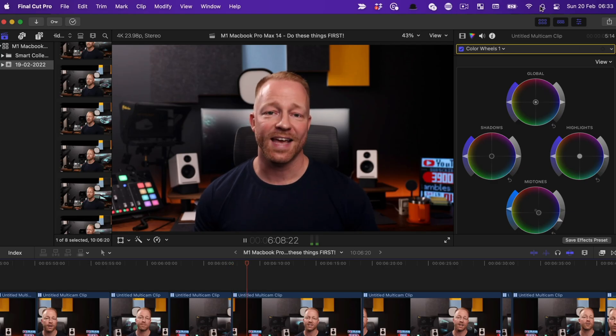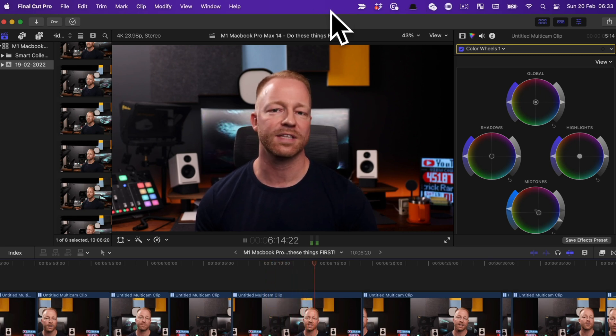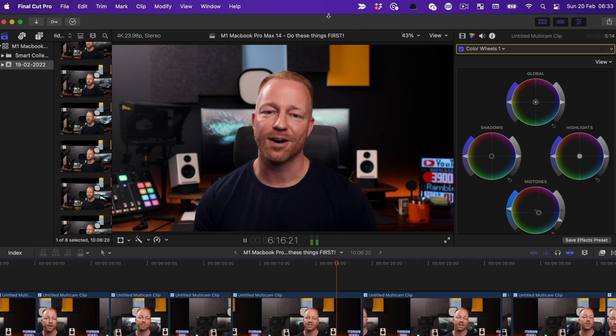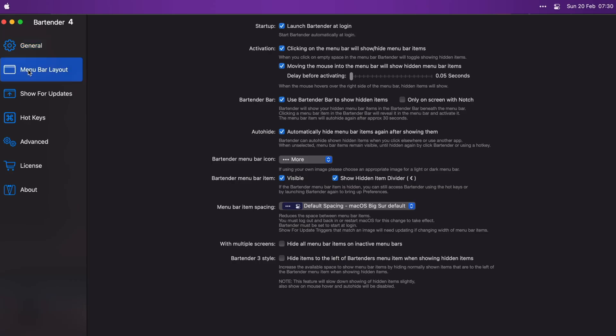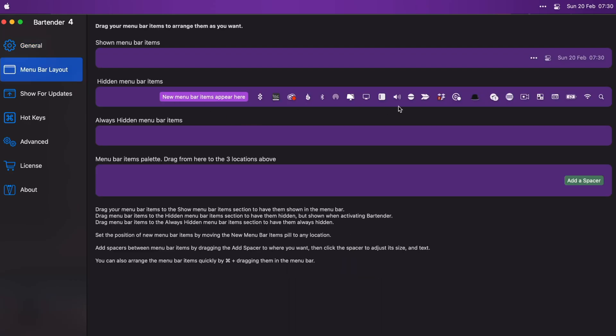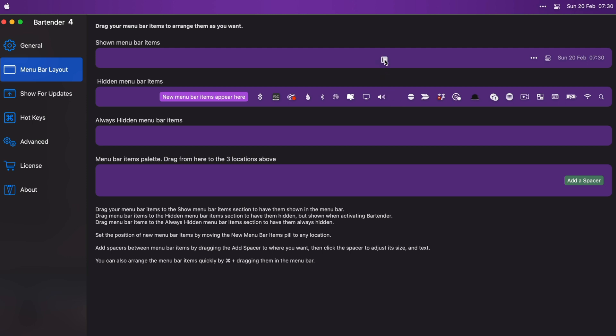I absolutely hate when the menu bar fills up with apps and utilities — it looks cluttered, and with this new notch it looks even worse. So to clean that up, I download an app called Bartender. Bartender cleans up your menu bar by grouping all the apps together into a clean, expandable single button. You can choose which apps are grouped, and if you want one of them to stay visible outside the button group, you can do that too.